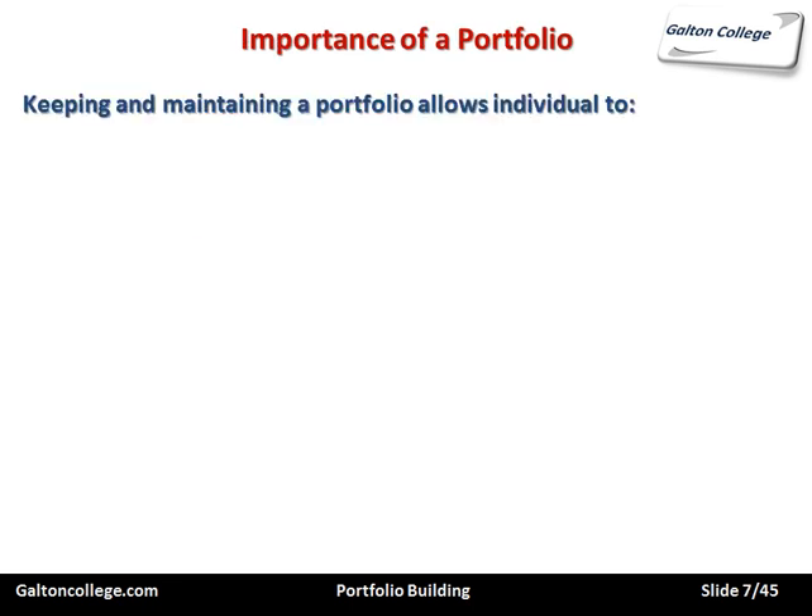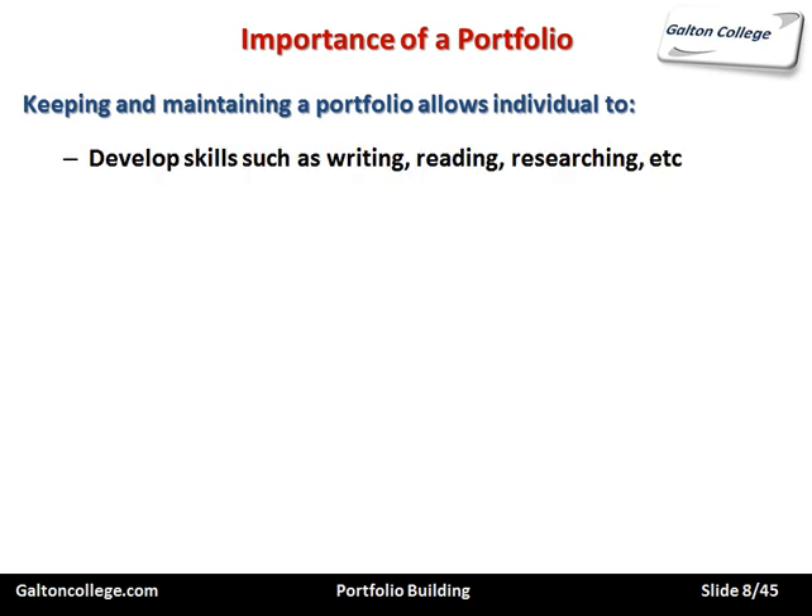Now the importance of a portfolio. Keeping and maintaining a portfolio allows an individual to develop skills such as writing, reading, researching, etc., because the portfolio requires this. It requires careful editing. The material is not just put together — it's put together in a logical fashion, enabling the reader, the person consulting the portfolio, to navigate through it in a meaningful fashion.